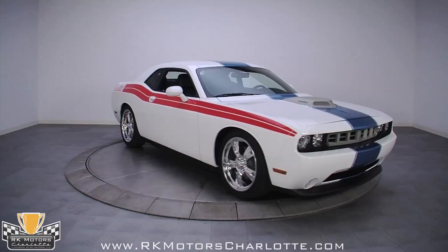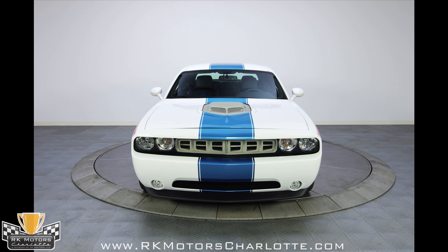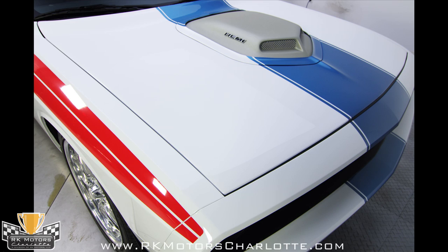Fresh out of the box, number one is a new car in every measurable way. With 20 miles on the clock, all probably from driving on and off trailers as this car is displayed at tracks and auto shows around the country, it has never seen any street use.